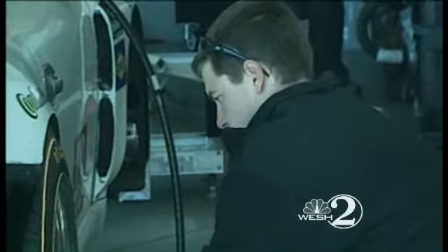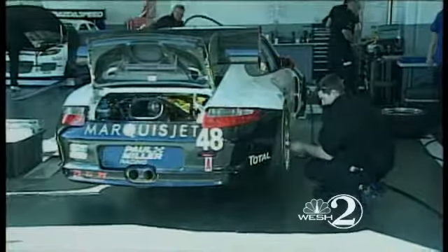Five-time Rolex 24 champ Hurley Heywood won't miss the old bumps: 'The transitions from the banking onto the infield are really smooth, so there's no violence going from the infield to the oval. They've done a really good job.'